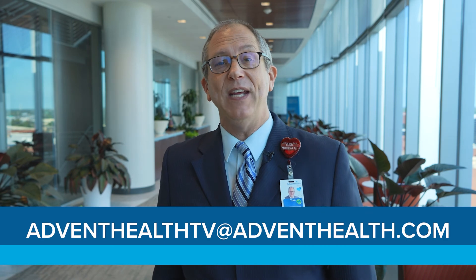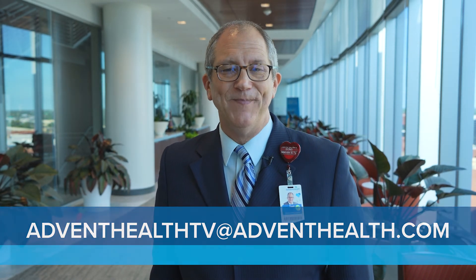We love sharing your videos and photos, whether it's an inspiring take on our service standards by your team or your super cool work-from-home setup. Email them to us at AdventHealthTV@AdventHealth.com. Until next time, stay healthy and feel whole.